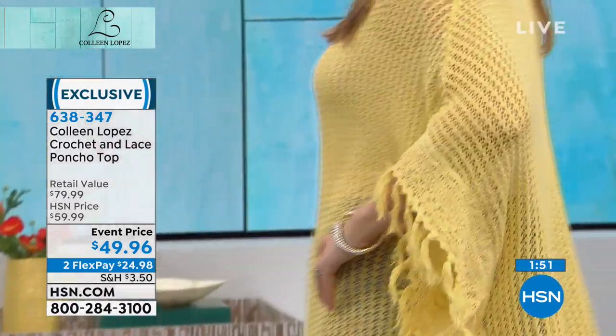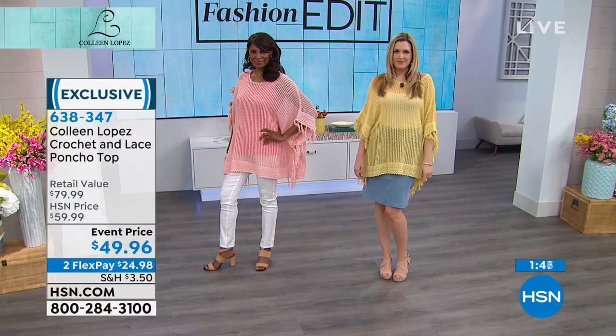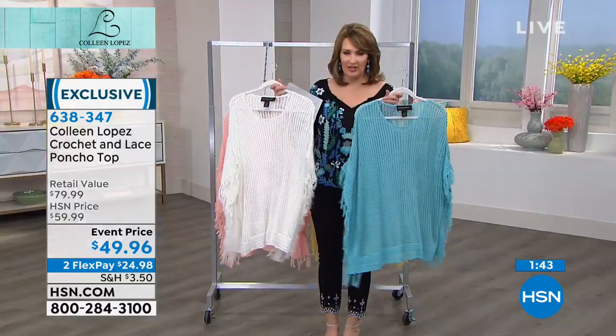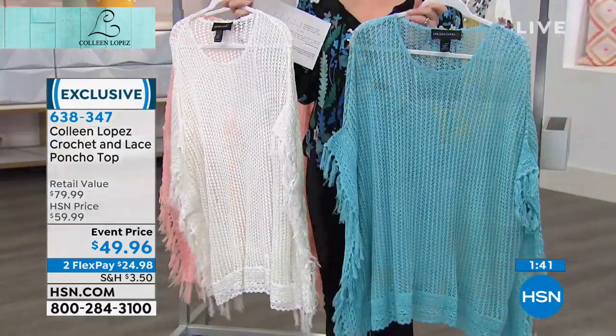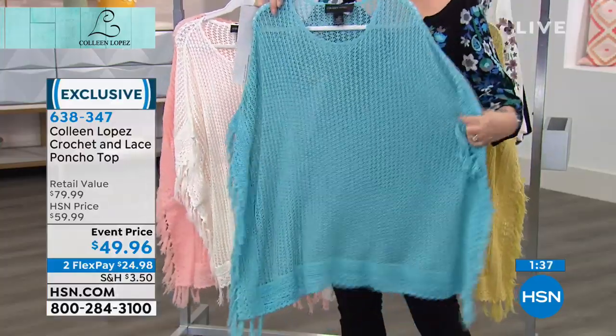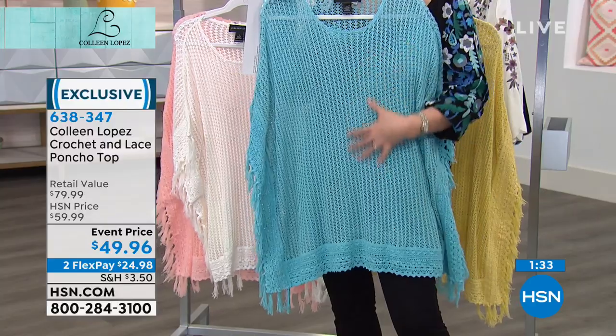I'll show you the other colors. So those are two — there's peach and yellow — and then we have light blue and we have cream. I'll just show you those so you can kind of get a feel for all the pretty colors. It's cute and easy. Frankly, I've worn this over bathing suits. It's fantastic over a bathing suit — really, really good over a bathing suit because it's sheer but not.